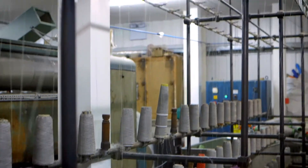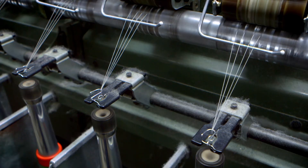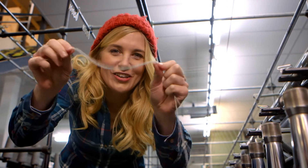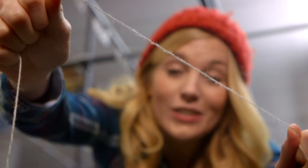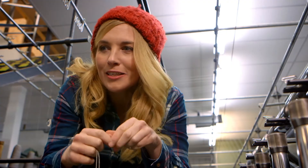The yarn is quite thin. To give it extra strength and make it thicker, four strands are twisted together. When the wool comes off the twisting machine, you can see how much stronger and thicker it is. This is called plied yarn, and it's what people use to knit with — things like jumpers, scarves, or woolly hats.